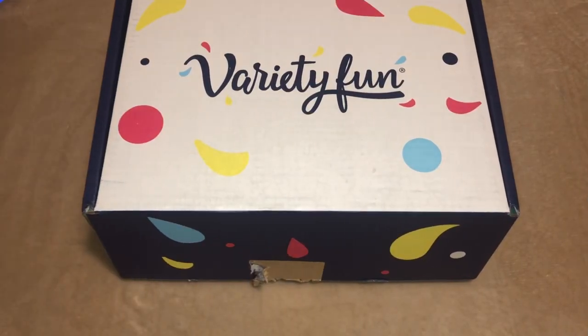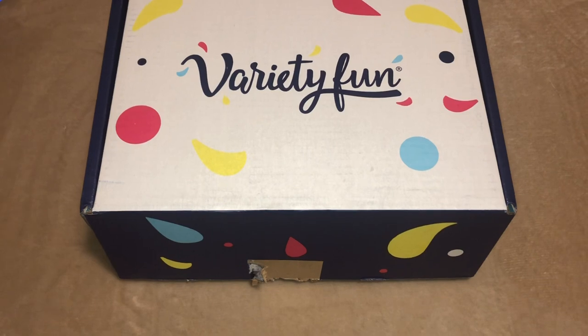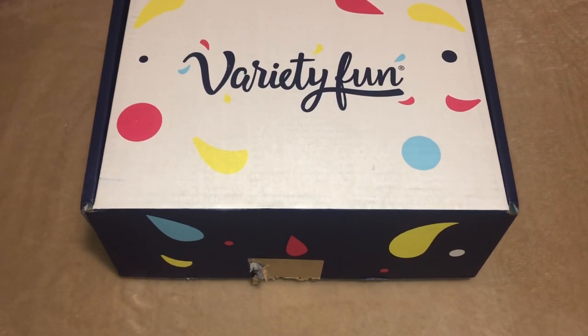Hey everyone, welcome back to CAD's Review. Today I'm reviewing a snack subscription service called Variety Fun. They offer over 500 brands of different snacks and deliver an assortment of your favorite chips, cookies, candies, crackers, pretzels, and more. They offer two different subscriptions — one is the Fun Box.